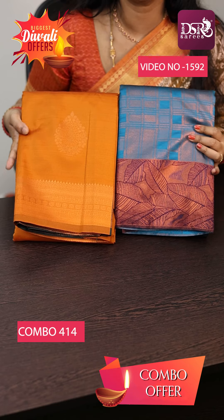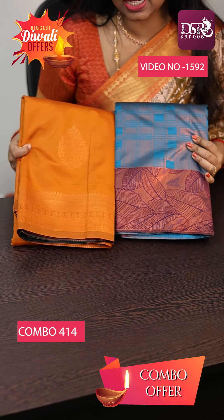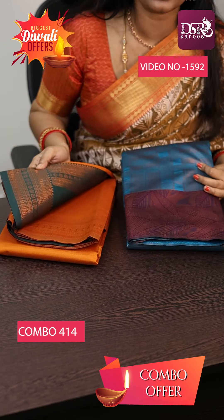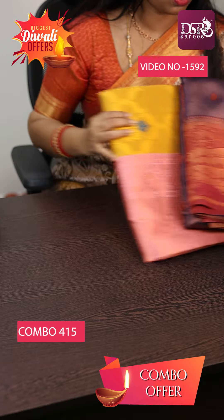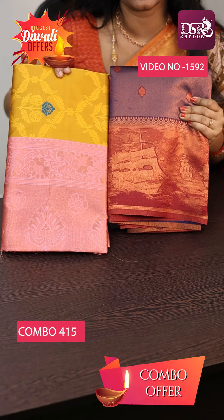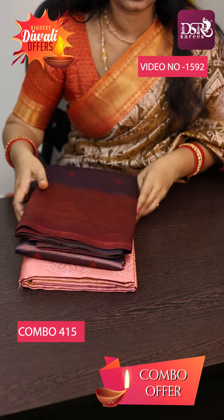Second combo is Peacock Blue with Wine and Mustard combination with Dark Green Color Pallu and Blouse at just 1500. And next, Soprana Natural Scenery — Royal Blue with Maroon and Mustard Yellow with Onion Pink at just 1500.